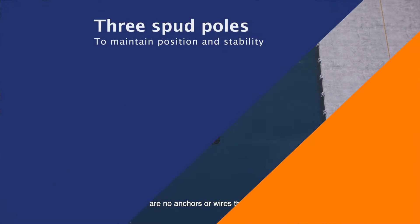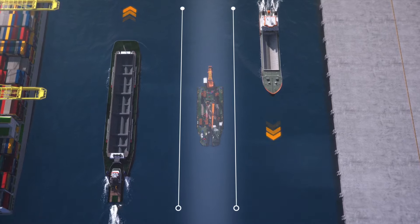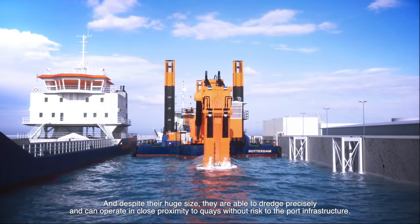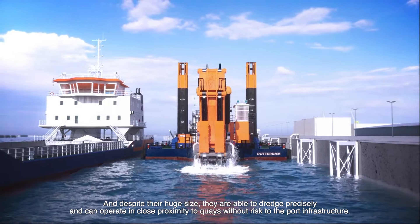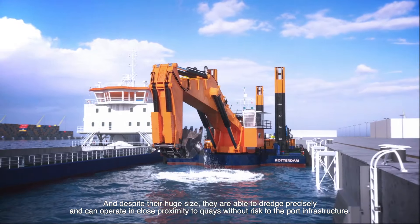Unlike other dredges, there are no anchors or wires that could interfere with shipping traffic. And despite their huge size, they are able to dredge precisely and can operate in close proximity to quays without risk to the port infrastructure.